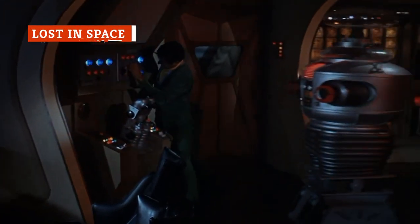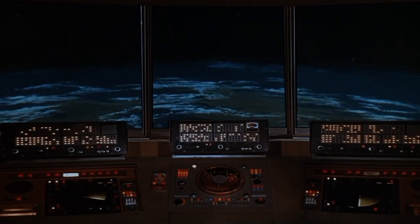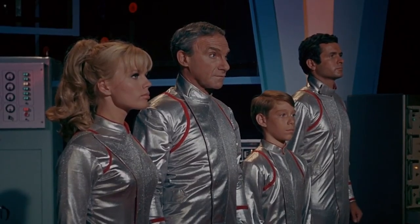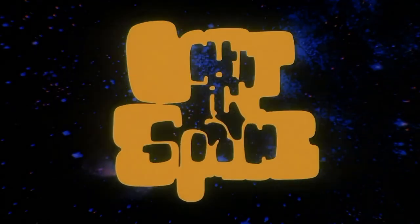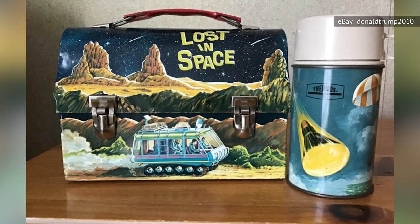Lost in Space was originally a low-budget, ramshackle sci-fi take on an interstellar Swiss Family Robinson. And though it's a pretty familiar name today, it was canceled by CBS in 1968 after only three seasons of middling ratings. But upon its initial airing, and despite its initial lack of massive popularity, kids could buy a lunchbox depicting the Robinsons' many-promised astounding adventures on distant planets.